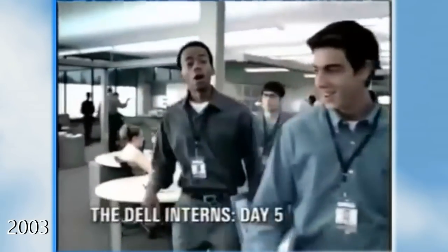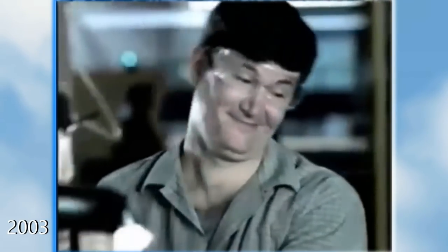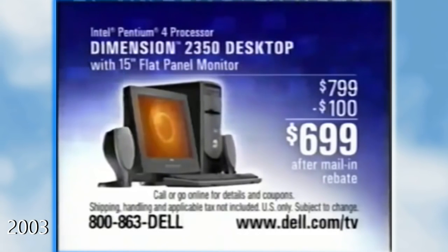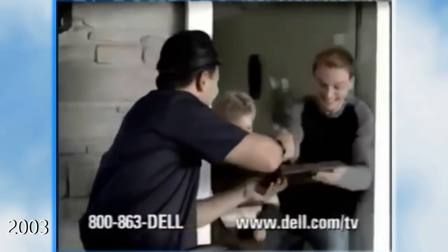A Dell commercial plays: customer orders turn into their perfect PC, with big hard drives, extra memory for performance, and CD burners. After testing, it's packed and shipped with award-winning 24/7 service and support. The ad promotes a Dimension desktop with a flat panel display for $6.99 after a $100 mail-in rebate, featuring an Intel processor for digital entertainment, music recording, photo sharing, and gaming.